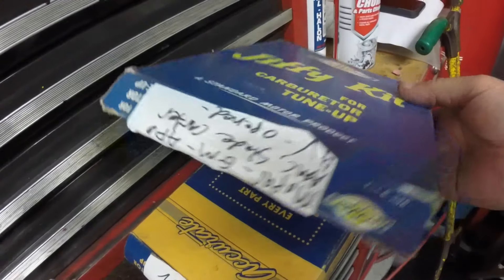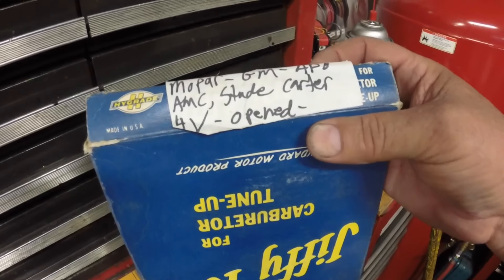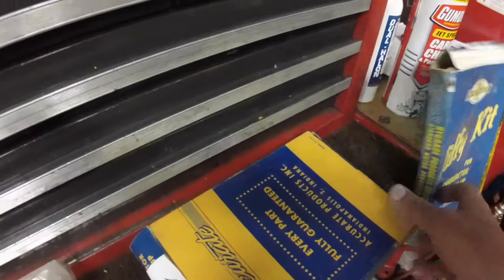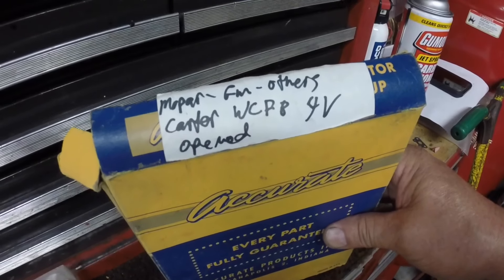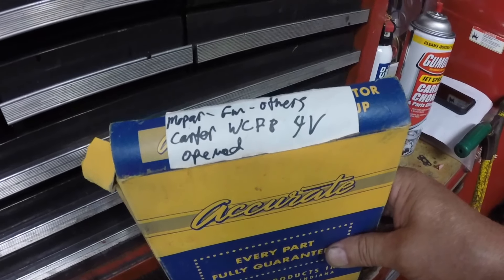This kit here — the box says it fits Mopar, GM, APB, AMC, Carter forventuri open. And that one I guess is Studebaker. The other kit says Mopar, GM, others, Carter WCP-B forventuri open.